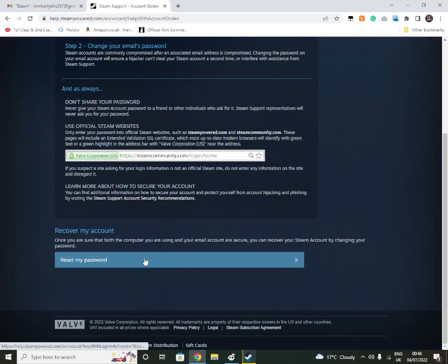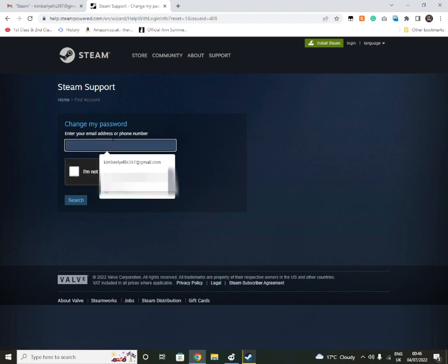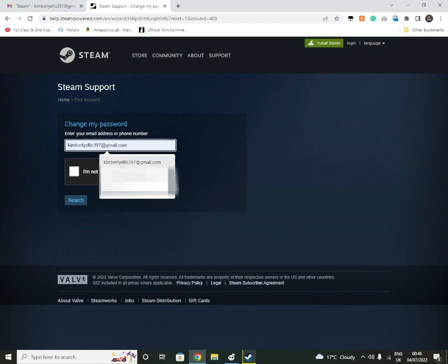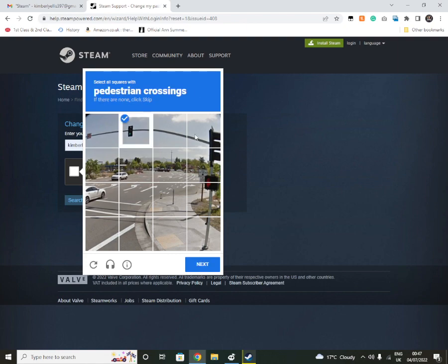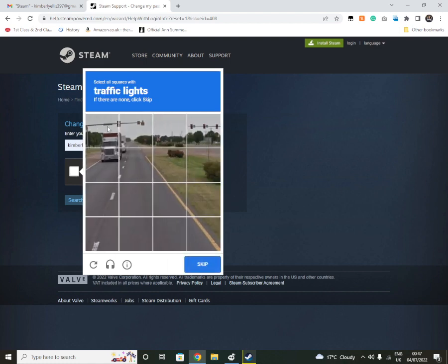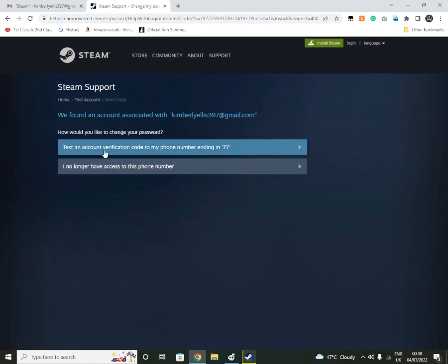Click down here on 'Reset my password.' Since I've already got mine back I won't need to do this, but you will have to type in your email address or your phone number, confirm you're not a robot, and click through. You'll get a CAPTCHA thing to complete. Make sure to always tick that box.